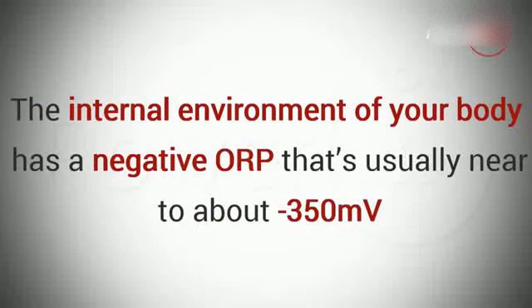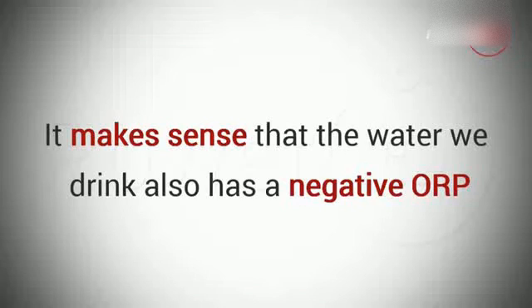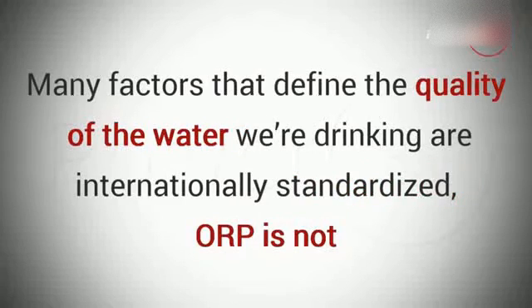The internal environment of your body has a negative ORP that's usually near about 350 millivolts. So it makes sense that the water we drink also has a negative ORP. There's just one problem: while many factors that define the quality of the water we're drinking are internationally standardized, ORP is not.